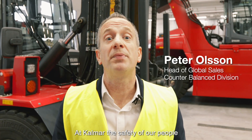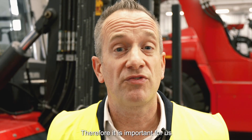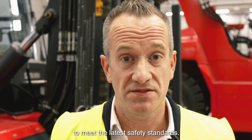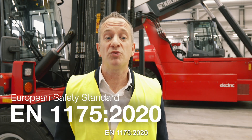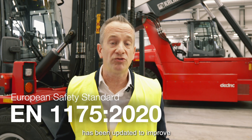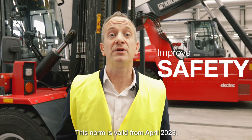At Calma, the safety of our people working with our machines is at the top of our mind. Therefore, it is important for us to meet the latest safety standards. The mandatory European safety norm EN 1175 2020 has been updated to improve the safety of our machines. This norm is valid from April 2023.